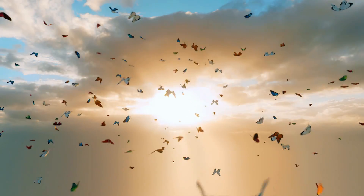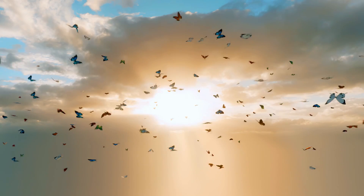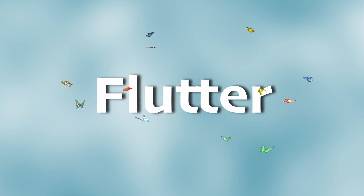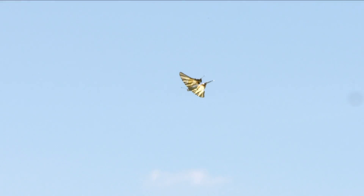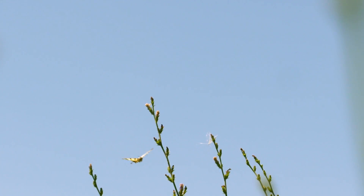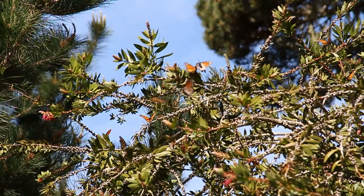Have you ever seen a bunch of butterflies flying around a garden and wondered what to call them? This beautiful sight is known as a flutter of butterflies — just like a group of fish is called a school, butterflies get their own unique name. But butterflies aren't just about beauty and grace; they play a super important role in nature.